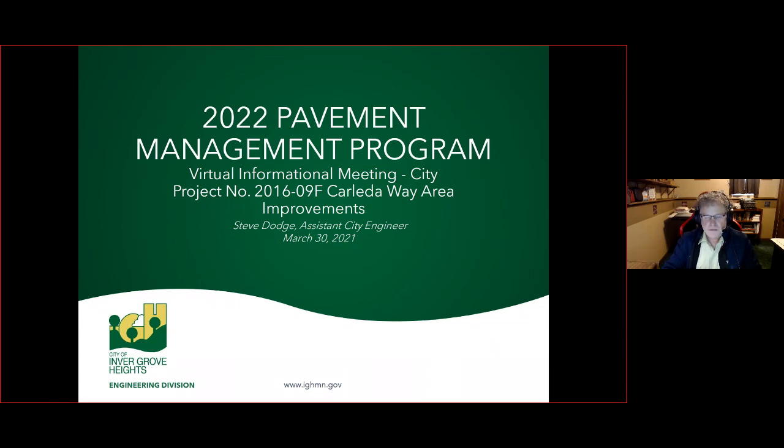All right, here we go. This is Steve Dodge, Assistant City Engineer. You have joined the video for the 2022 Pavement Management Program, the Carlita Way Area Improvements Project, City Project 2016-09F. With me tonight is Luke Morin of Kimley-Horn. He's the project manager.